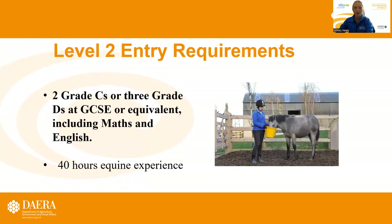Entry requirements for the Level 2 include two Grade C's or three Grade D's at GCSE or equivalent, including maths and English, and also 40 hours of equine experience.